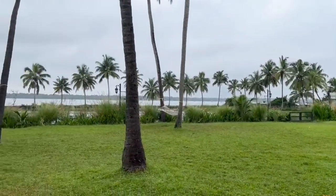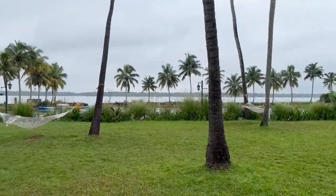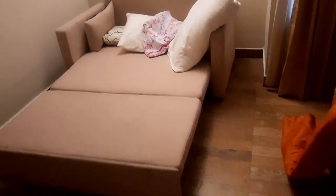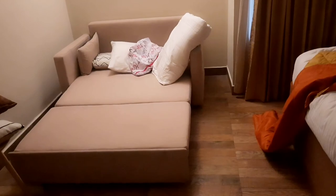We can see the back area — my kids were sleeping and just woke up. This is the sofa cum bed which my mom was using, as she was traveling with us. Let's check the climate — these days Kerala's weather is quite unpredictable.